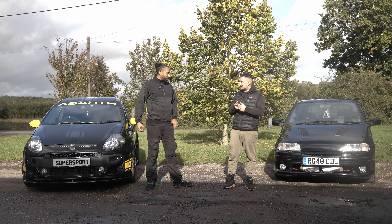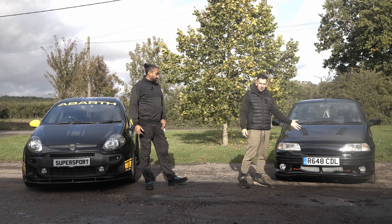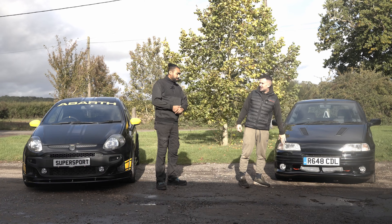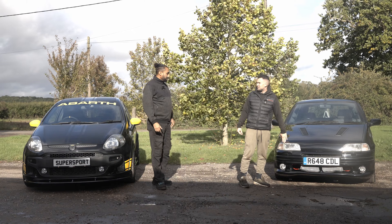Guys, we've purchased a new car. Maxwell came along with me. We've found a Mark 1 Punto GT. We went all the way to London to pick this car up — quite a journey, but it was worth it. We found an absolute diamond in the rough.